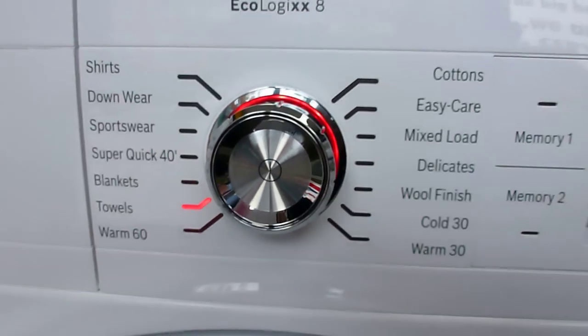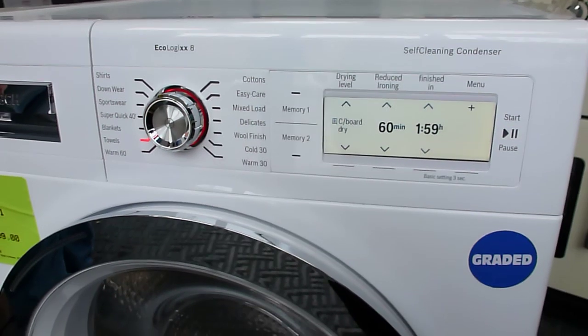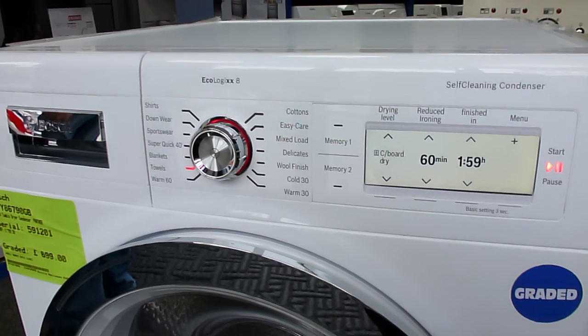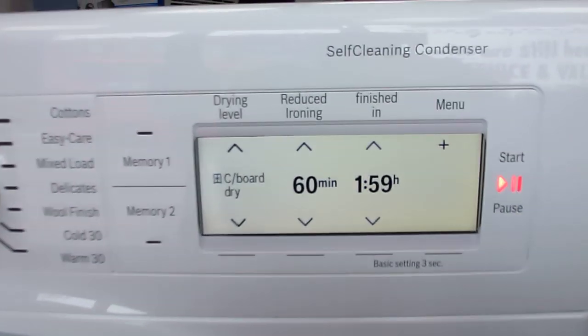There's a specific towel program on there as well. Being a self-cleaning condenser heat pump model, this means there is less maintenance for you as it will clean the condenser unit, meaning there's less for you to do in there.